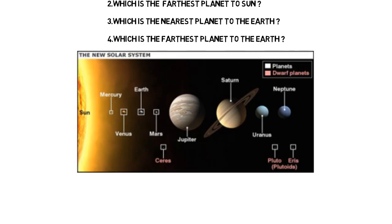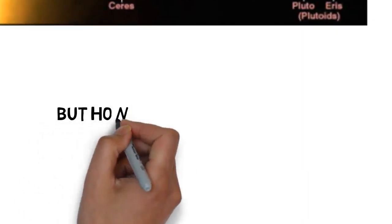By seeing the image you can tell: which is the nearest planet to the sun? Mercury. Which is the nearest planet to the earth? Venus. Which is the farthest planet to the sun? Neptune. But how to remember? Let us see the trick.